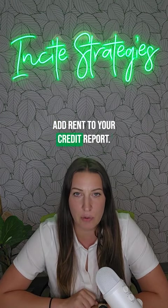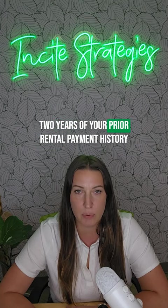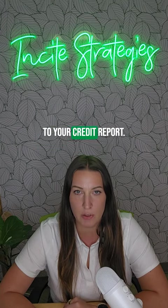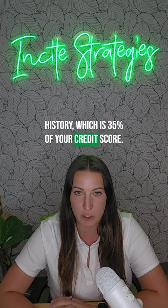Number one: add rent to your credit report. With the tool that we have linked, you can add up to two years of your prior rental payment history to your credit report. This is going to add two years of positive payment history, which is 35% of your credit score.